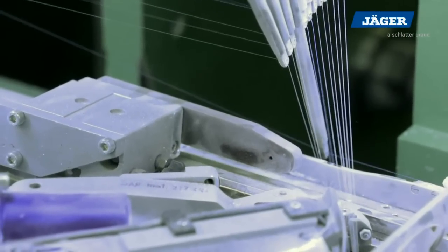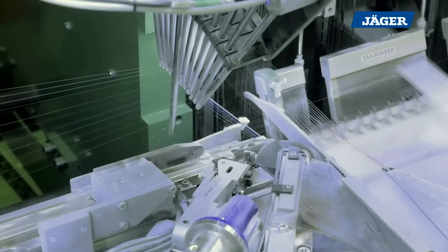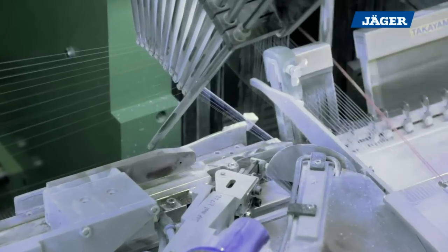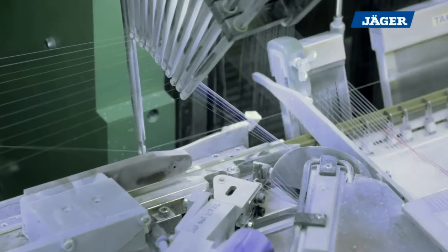The adjustment of the weft yarn cutting time is simplified by a special clamping and cutting system. In addition, a semi-positive operation mode is provided.